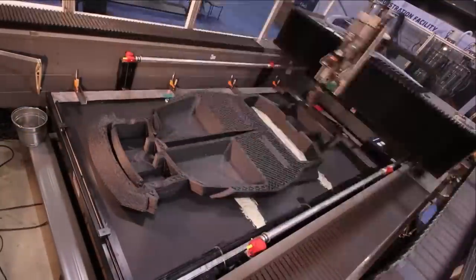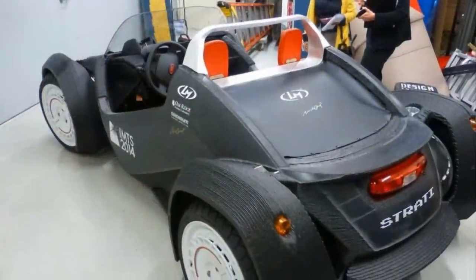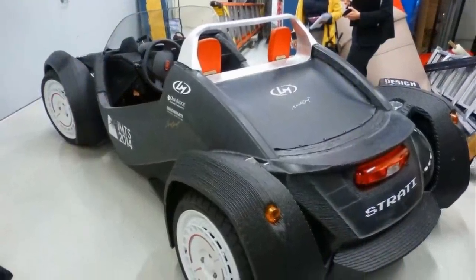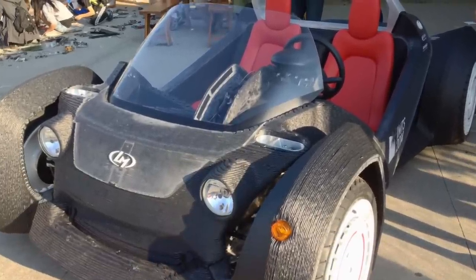Taking only about 40 hours to be printed, the only thing left is the powertrain, electrical equipment, and tires. The rest of the assembly takes around four days. The little two-seater can reach a top speed of 40 miles per hour, and the battery charge gives it a range of 100 to 120 miles.